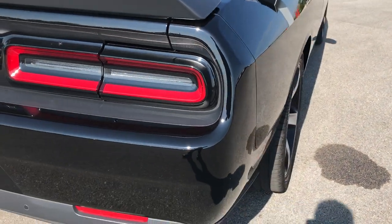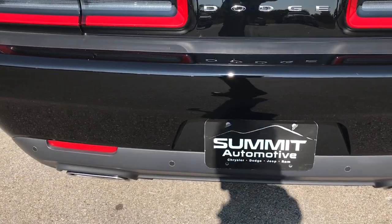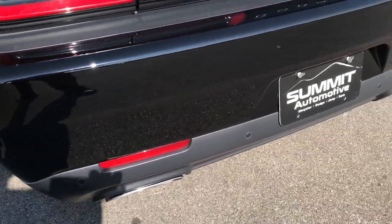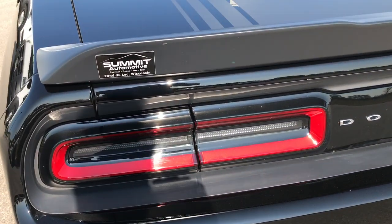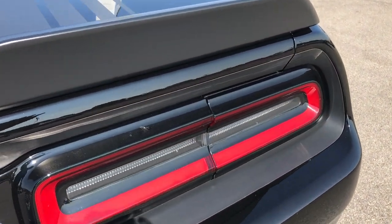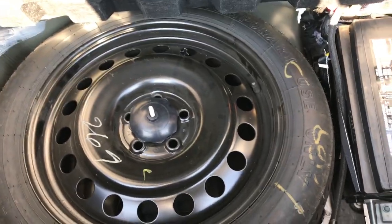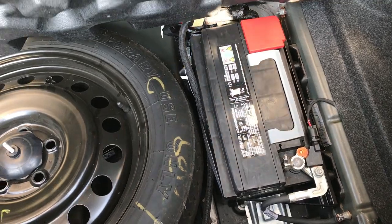The rear bumper is in pretty nice shape. It has backup sensors, no major dents, dings, or cracks in the rear bumper. Of course, it has the dual exhaust — it sounds really good going down the road. It has LED backup lights and tail lights. The trunk is in really nice condition with very clean carpeting. Underneath here is your spare tire as well as your battery — they do that for weight distribution.